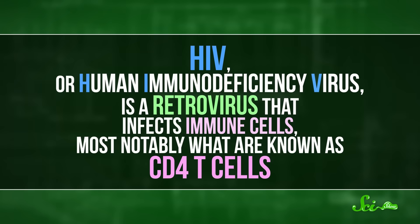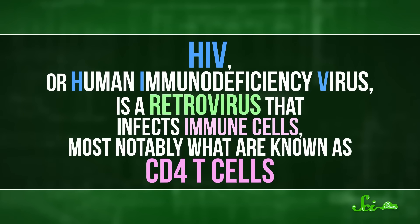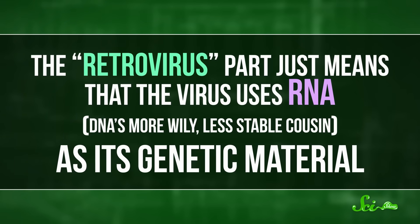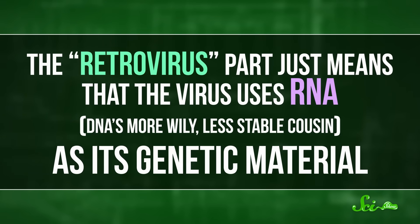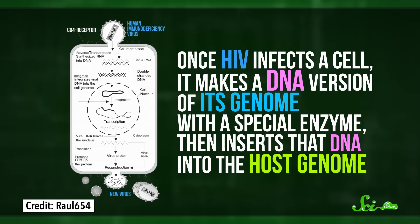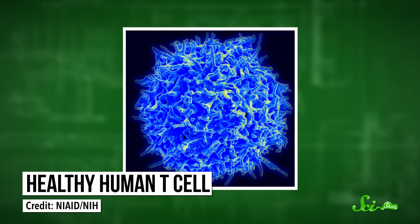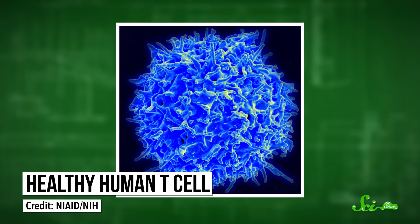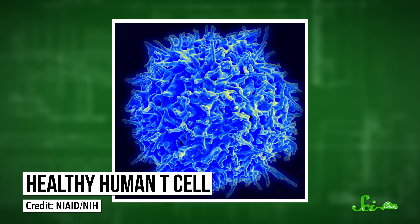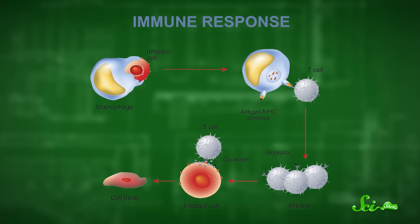HIV, or Human Immunodeficiency Virus, is a retrovirus that infects immune cells, most notably what are known as CD4 T cells. The retrovirus part just means that the virus uses RNA — DNA's more widely used, less stable cousin — as its genetic material. And once HIV infects a cell, it makes a DNA version of its genome with a special enzyme, then inserts that DNA into the host genome. Those CD4 T cells that HIV infects and ultimately kills are a kind of white blood cell known as helper T cells. When they recognize a threat, they pump out proteins that help coordinate a bunch of different immune responses.